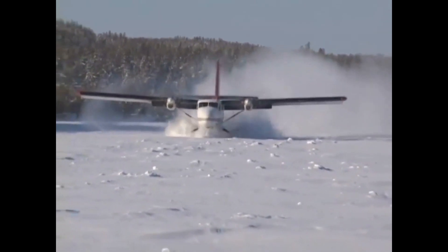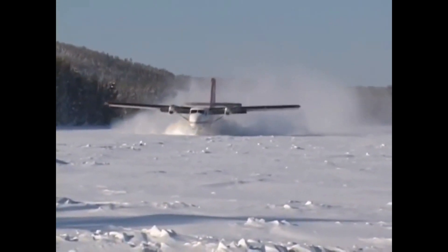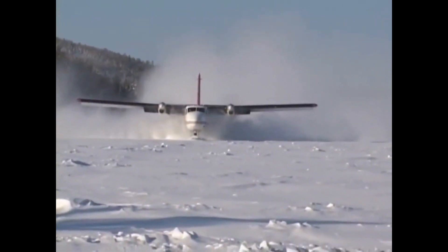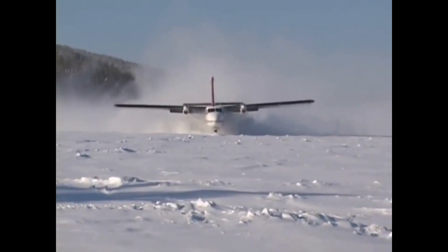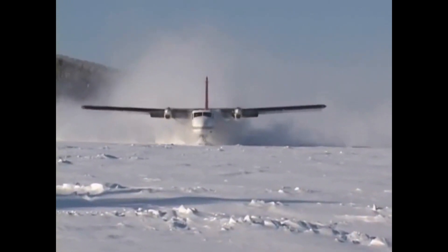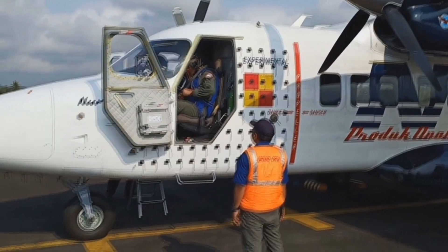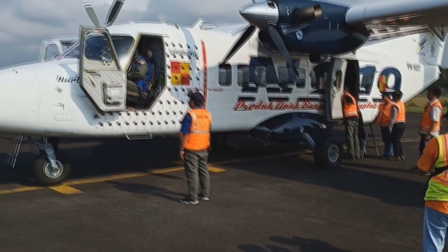The Twin Otter is capable of carrying passengers and cargo into remote unimproved locations, including ski and water-based operations. It has been sold around the world to customers operating in the harshest environments — including sub-zero temperatures in Antarctica, the hottest deserts of Africa, the mountainous regions of the Himalayas, and the open water of the Indian Ocean archipelagos. The Twin Otter has become the best-selling 19-passenger aircraft of all time.